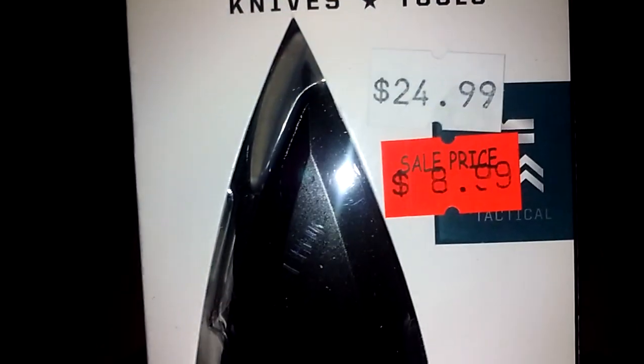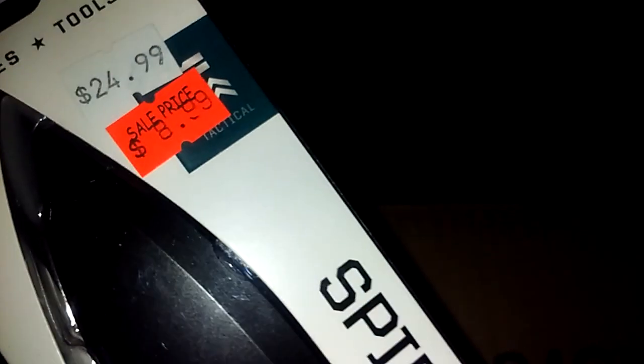The other one — you guys have probably seen this and I've always wanted one because I thought it'd be cool. But they were always so pricey, like $24.99. They had it on sale for $8.99, so I bought two of them. This is my second go-around with SOG and I'm just not impressed.